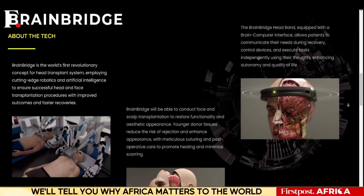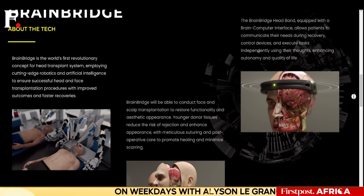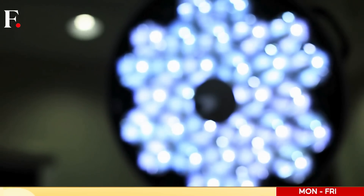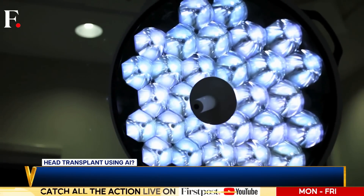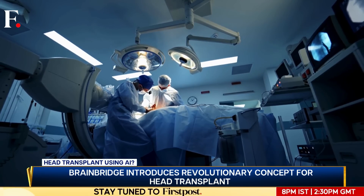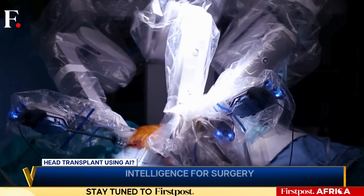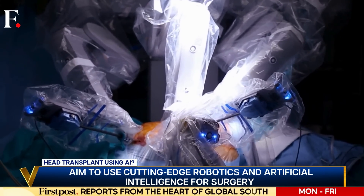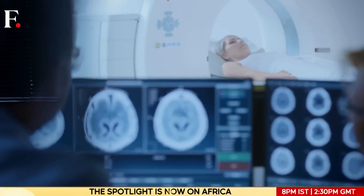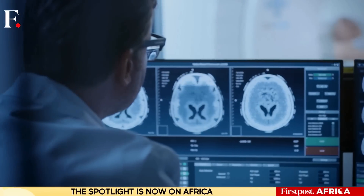BrainBridge's announcement represents a groundbreaking medical breakthrough. It has the potential to transform lives and the way we see medical science. As we stand on the brink of this medical marvel, one thing is clear: the future is now. But we can't embrace it without addressing scientific, ethical, and societal challenges — those must be carefully navigated to make body swapping a success.